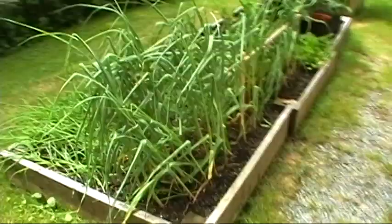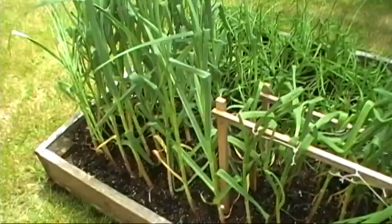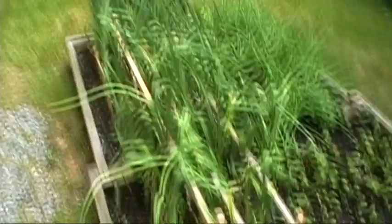You can see the wind continues to play havoc with my garlic. On the end, the taller ones that are all still standing are the softneck, and they seem to be much sturdier. The hardnecks were all pretty much flat on the ground, and I had to put in these little wooden fence things and tie them up to keep them upright again.